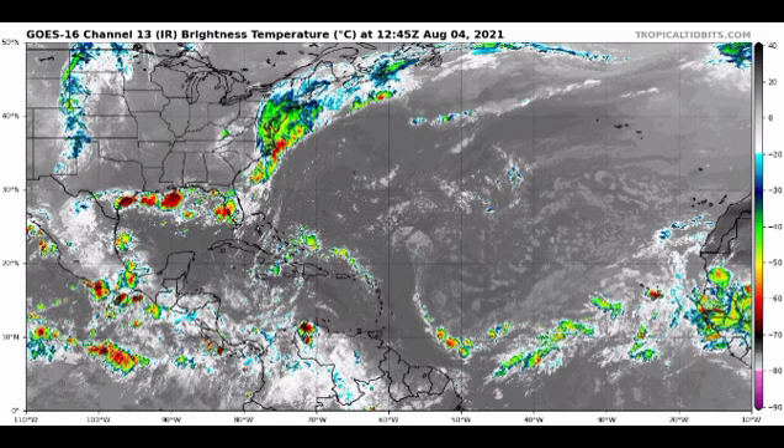There is yet another disturbance identified in the Atlantic Basin that we have to pay attention to.